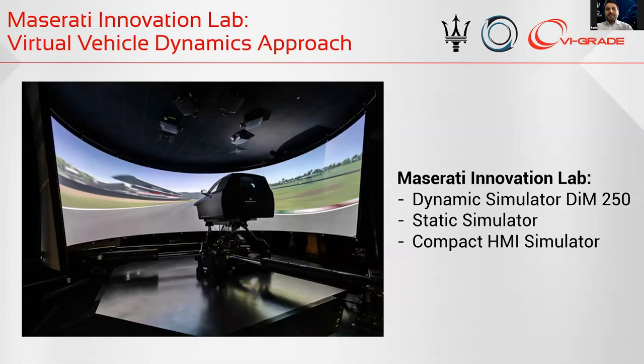As many people know, at the end of 2019 we completed and inaugurated our innovation lab, Maserati Innovation Lab. In these facilities, we developed our new cars and performed a lot of cutting-edge activities in terms of technology. We have the possibility to carry out these activities with our simulators department.